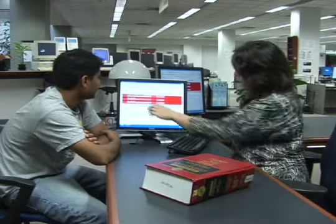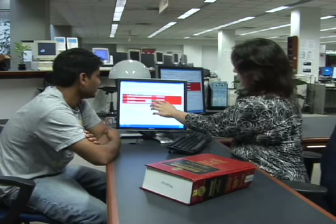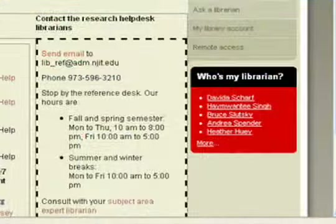The reference librarians are available to help you use the library resources. You can contact them at the Research Help Desk in person, by phone, email, and chat. All the contact information is on the library website. NJIT librarians enjoy helping students — get to know your librarians!